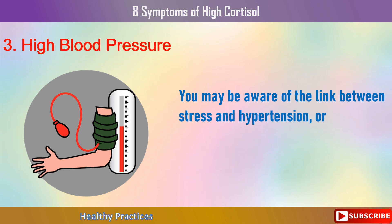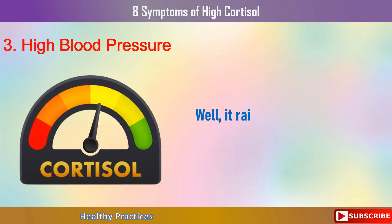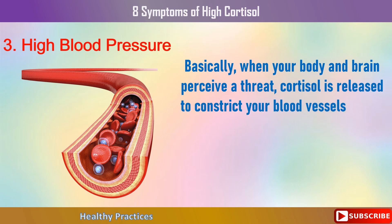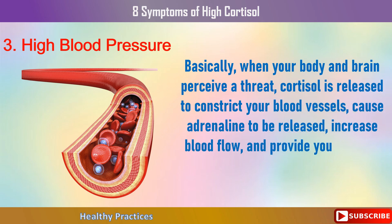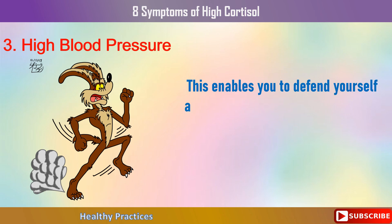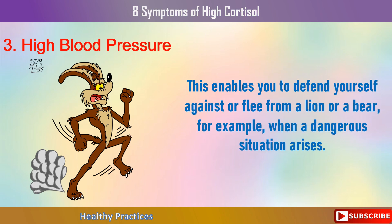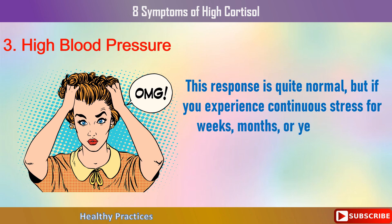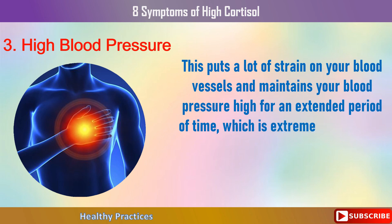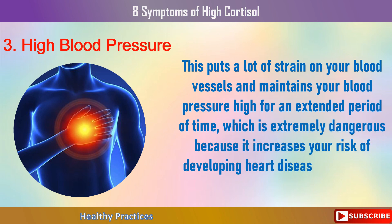You may be aware of the link between stress and hypertension, or high blood pressure. Cortisol is responsible — when your body and brain perceive a threat, cortisol is released to constrict your blood vessels, cause adrenaline to be released, increase blood flow, and provide you with quick energy. This response is quite normal, but if you experience continuous stress for weeks, months, or years, it may become abnormal. This maintains your blood pressure high for an extended period of time, which increases your risk of developing heart disease or stroke.